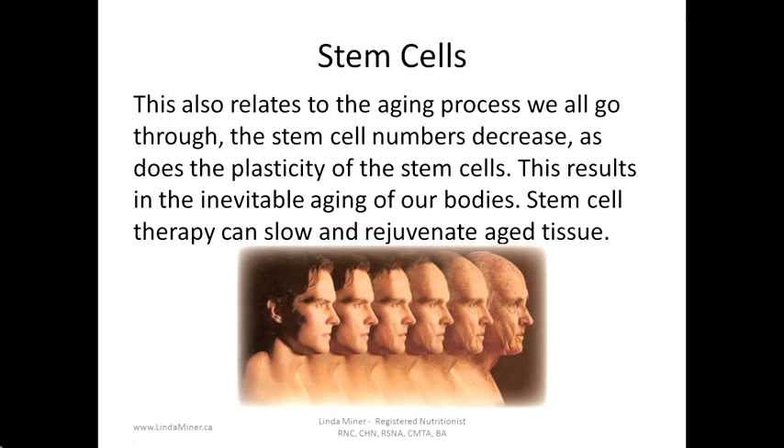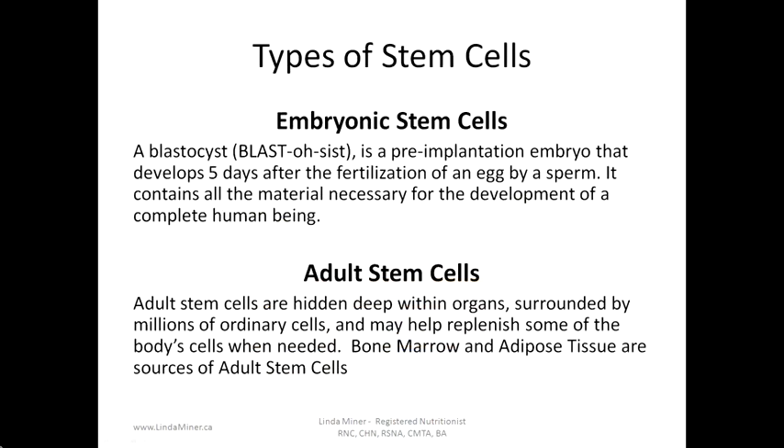Stem cell therapy can slow and rejuvenate aged tissue. There are two types of stem cells: embryonic stem cells — a blastocyte is a pre-implantation embryo that develops five days after the fertilization of an egg by a sperm and contains all the material necessary for the development of a complete human being. There is a lot of controversy around the use of embryonic stem cells, so more and more research is being done using adult stem cells, which are hidden deep within organs and may help replenish the body's cells when needed. Bone marrow and adipose tissue, also known as fat, are sources of adult stem cells.